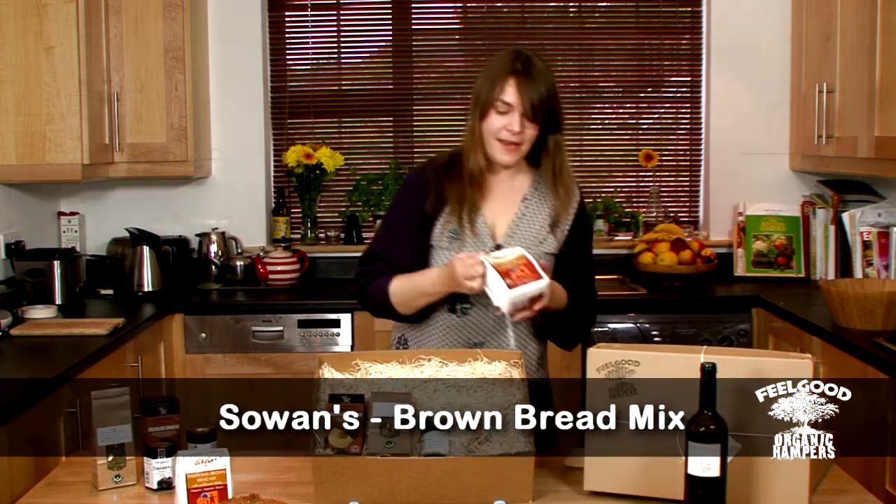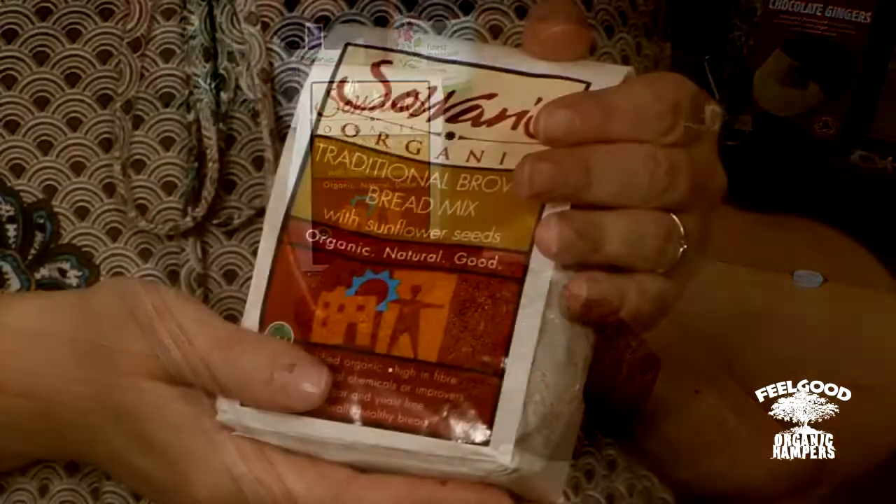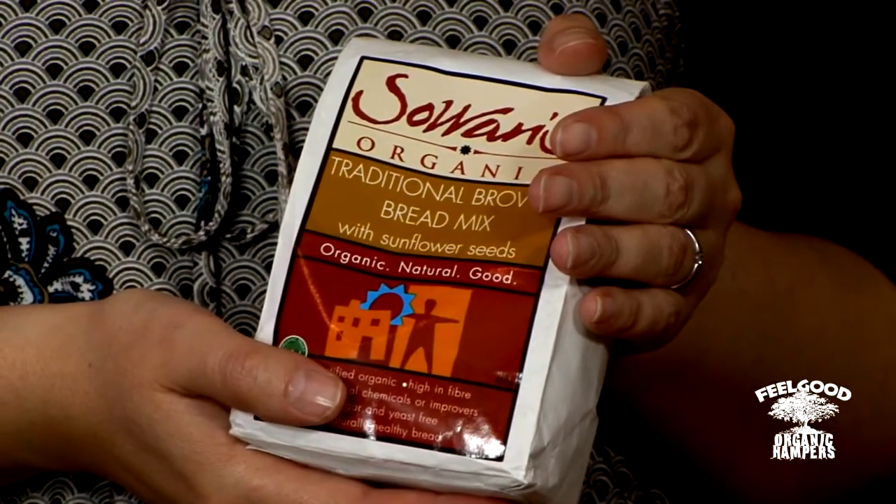Also from Cork we have Sohan's traditional brown bread mix. Here's one I made earlier — it's great homemade bread, really easy to make, and the nice thing about baking your own, even from a packet mix, is it makes your house smell lovely.